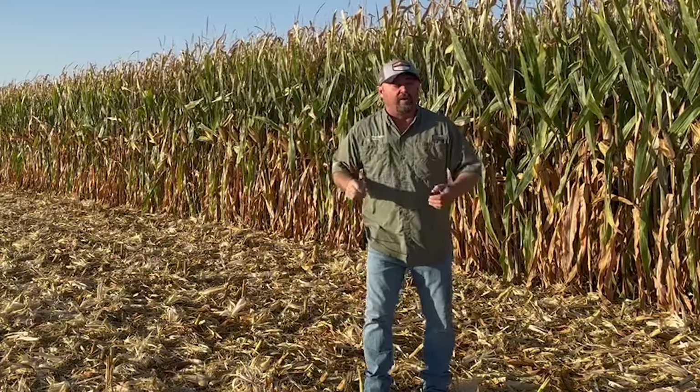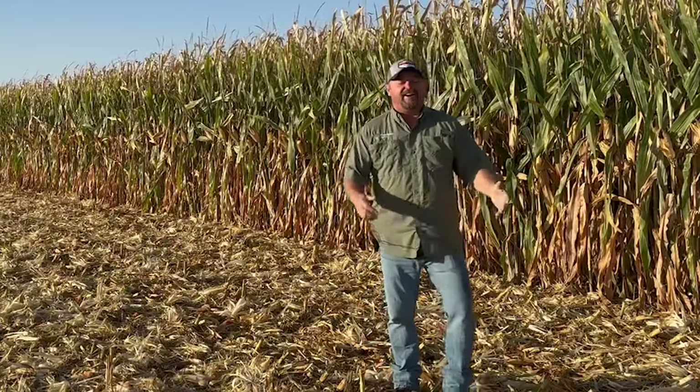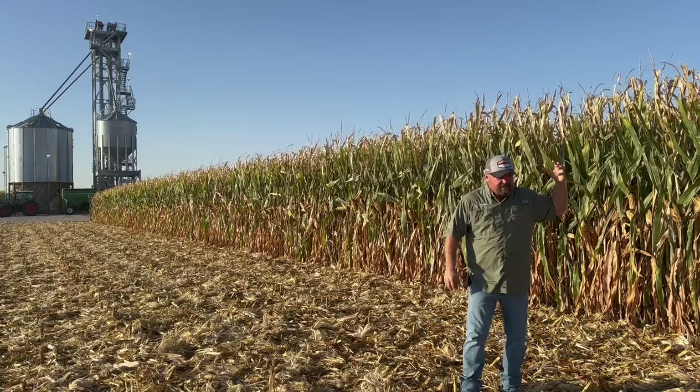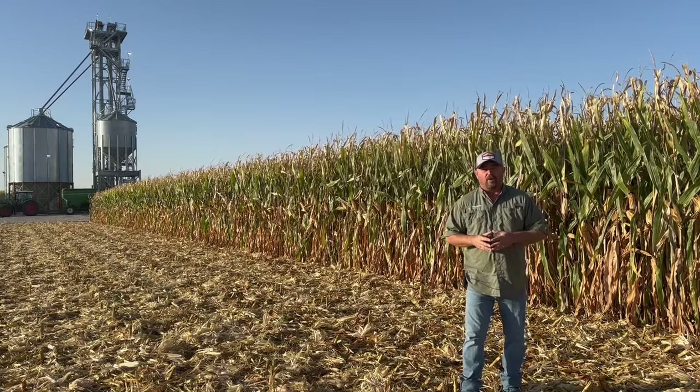Now it's 2024. I'm harvesting my high management plot here today. I don't know if we're going to break 400 — I don't have any of the numbers crunched. We're just right in the middle of harvesting this trial, but I wanted to show you the corn that we're harvesting.